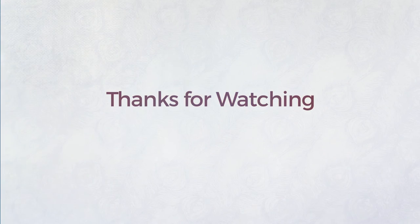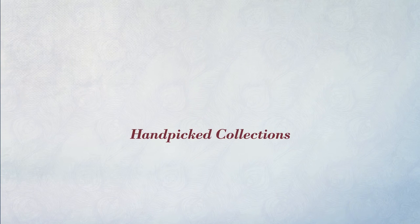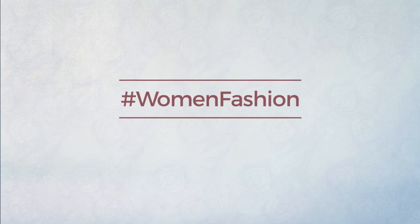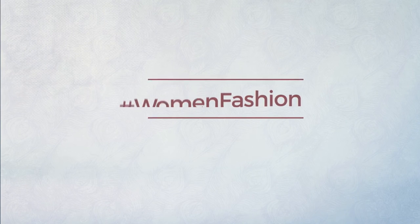Thanks for watching this hand-picked collection by Hashtag Women Fashion. And if you didn't like it, write something mean in the below comments. Otherwise, subscribe to our channel. We'll be right back.